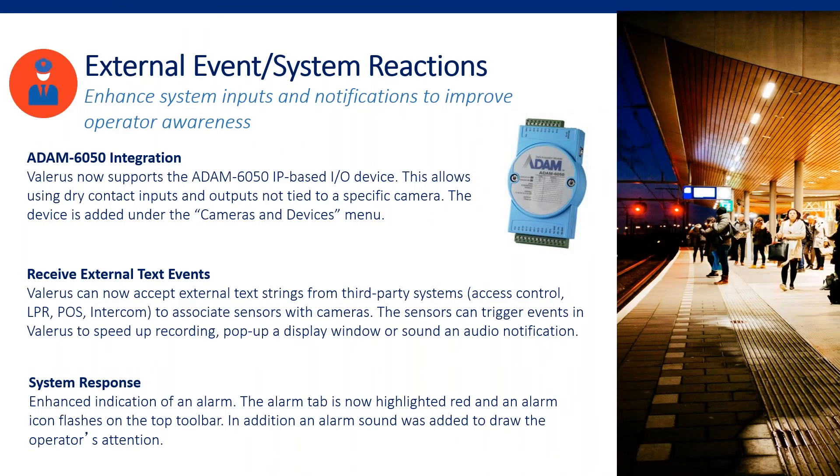That wraps the alarm enhancements: more inputs both physical and logical, and a better way to handle what the alarm does — how it enters the system, how to build rules with it, who gets the rule, who sees the video, and who gets an email.